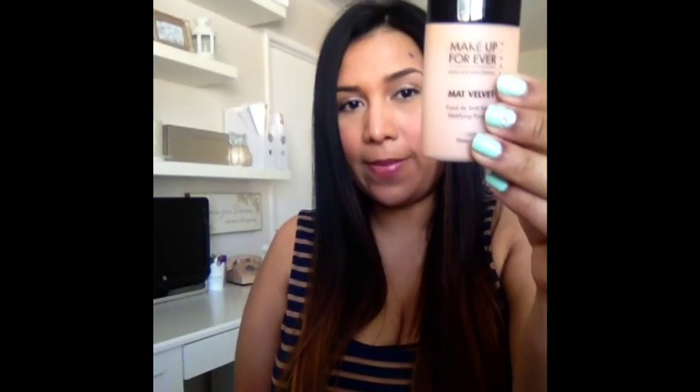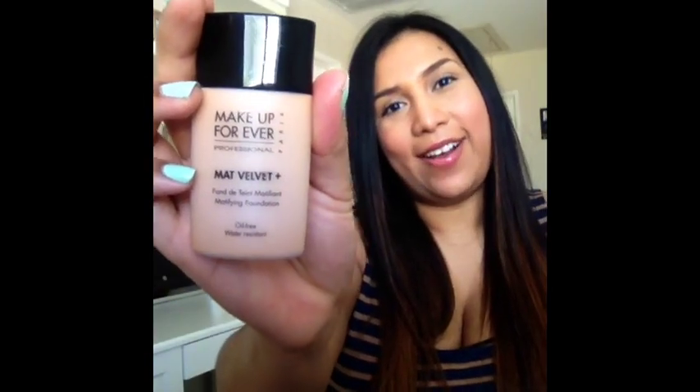The first thing is that I have three foundations — I know, kind of outrageous — but I've been on this quest to find my holy grail foundation. The first one is by Makeup Forever; this is the Matte Velvet. I like it because it leaves you pretty matte. It is kind of pricey — I think it was either $32 or $38 — and I'm in the color 65.